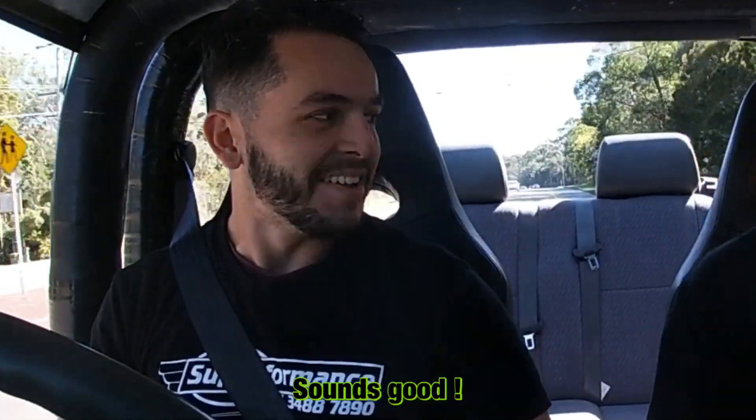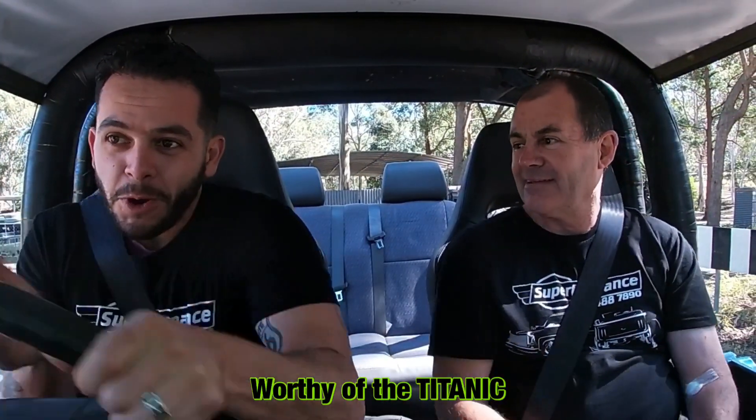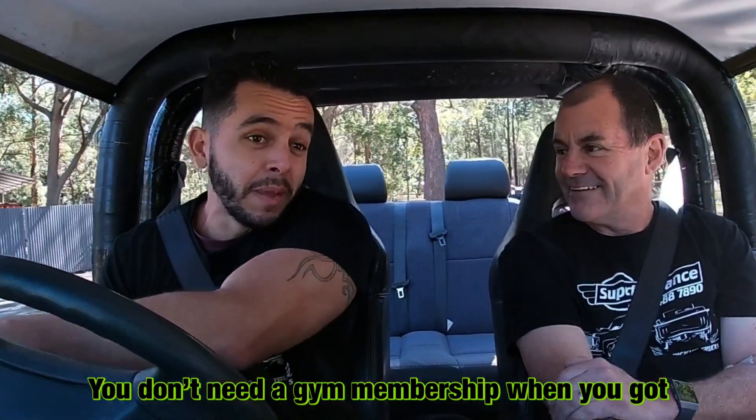Sounds good! One of the luxuries about these things is the lack of power steering. Obviously the turning circle is worthy of the Titanic. At least one thing's for sure — you don't need a gym membership when you've got one of these.